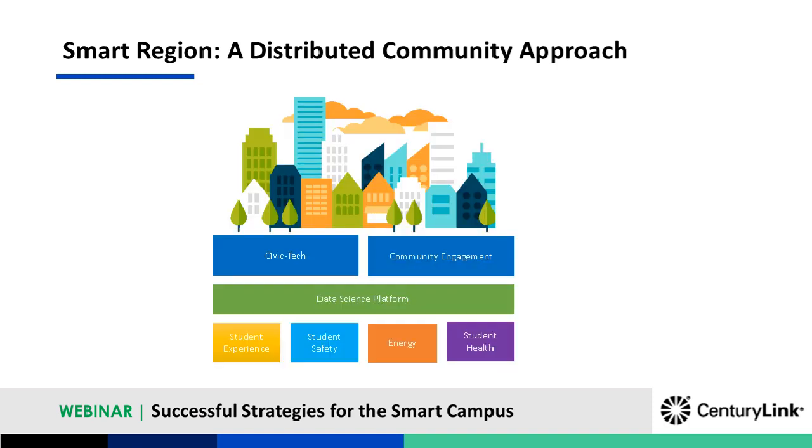What it looks like for us is we have focal areas around student experience, student safety, student health — though these are all things that can really apply to the community. We want to improve student and community experience, have a safer environment, a healthier environment, and smart energy. We know that the crux of all of this is data. We need a data science platform where we can not only collect the data but analyze and visualize it, with a governance structure that provides guardrails for how to use the data, who has access to what, so that we can go for some of the larger swings in terms of civic tech and community engagement.